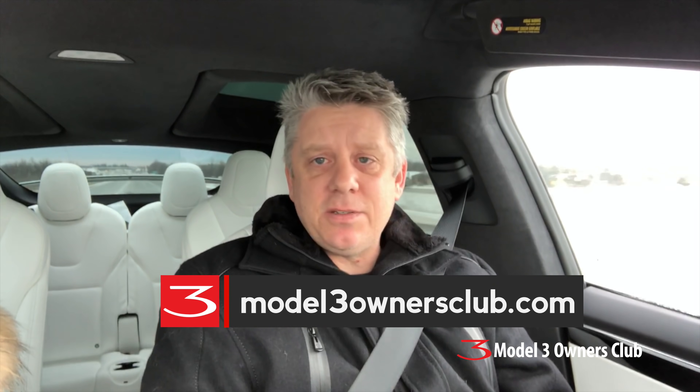Don't forget to follow us on Twitter at Model Three Owners, check out the forum at modelthreeownersclub.com, and we'll talk to you on the next one. Thanks for watching.